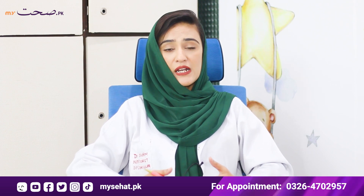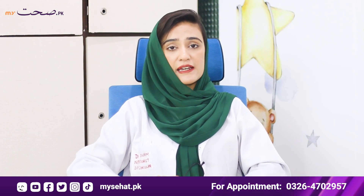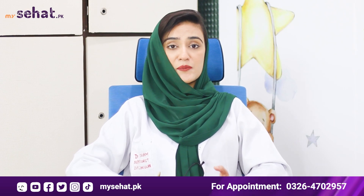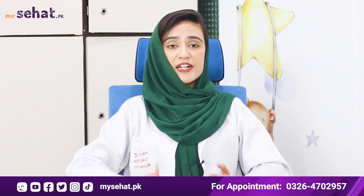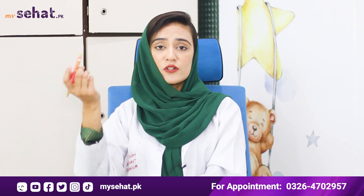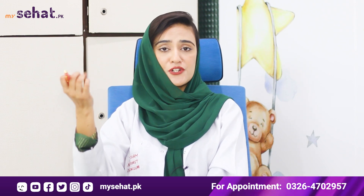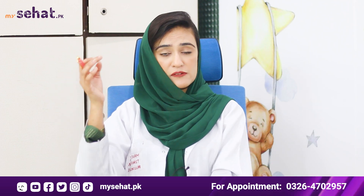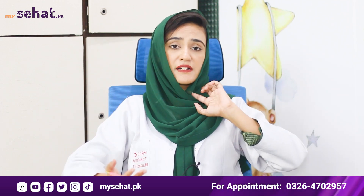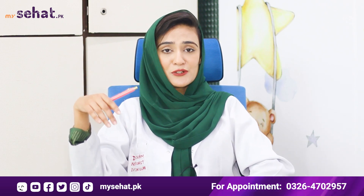Especially in winter, there are many issues related to skin. The skin is dry, sun tan, the skin doesn't have glow — so many issues come. And what do we do? We treat it externally. We treat it with lotion, moisturizer, creams. We don't get results, because our focus is only on external use.